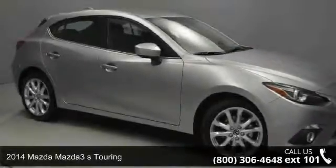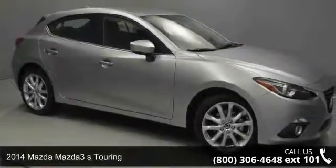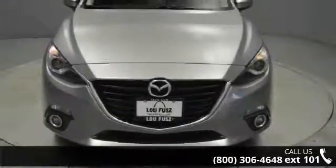Step into the 2014 Mazda Mazda 3. If you are looking for an automobile with great features, look no further.